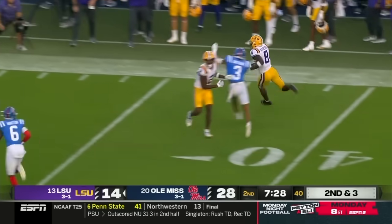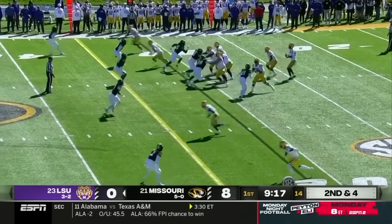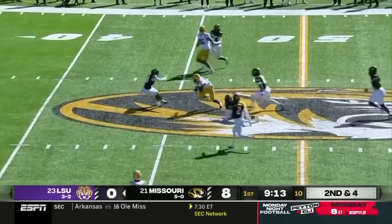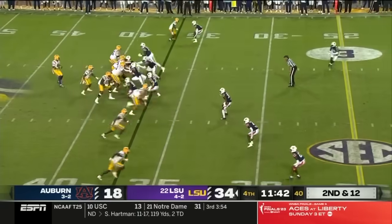That's a great story to hear — a laser beam shot to Malik Neighbors. Gets to the sideline, gets a block. Daniels sets up the scene for Neighbors. Makes the catch, breaks a tackle. Malik Neighbors pulled down from behind. Second and 12.